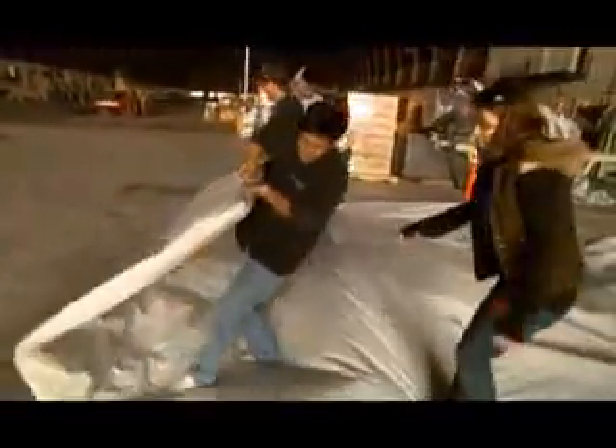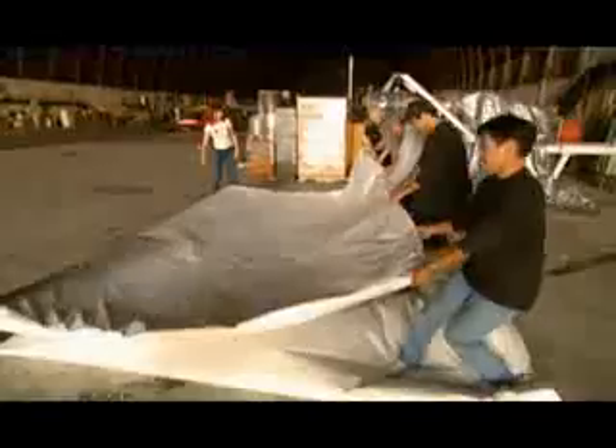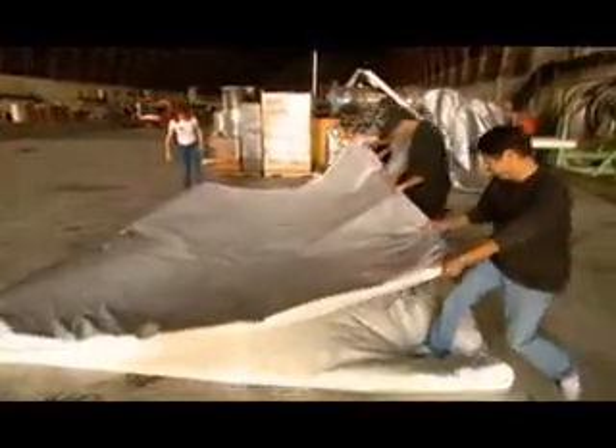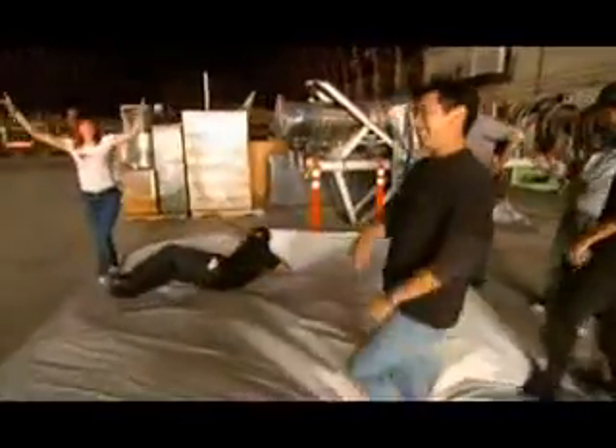We've folded it seven times, we're about to go for number eight. Here we go — eight. Looking good, I think we're going to do it. The paper tries to dig in its heels but is losing its grip. And we did it — eight folds!